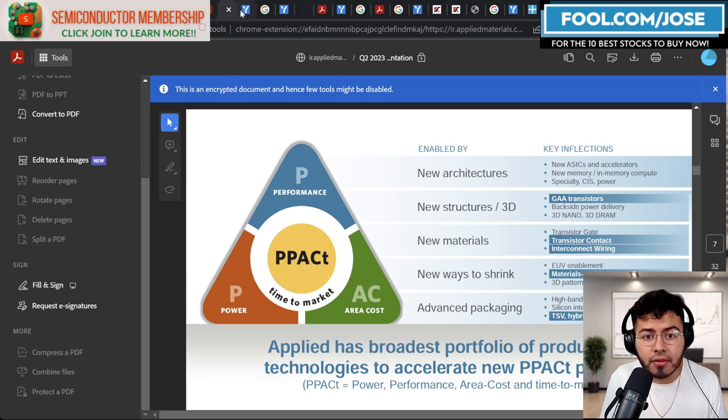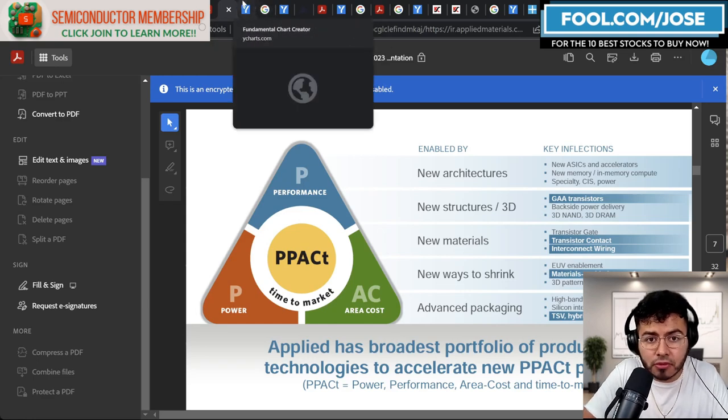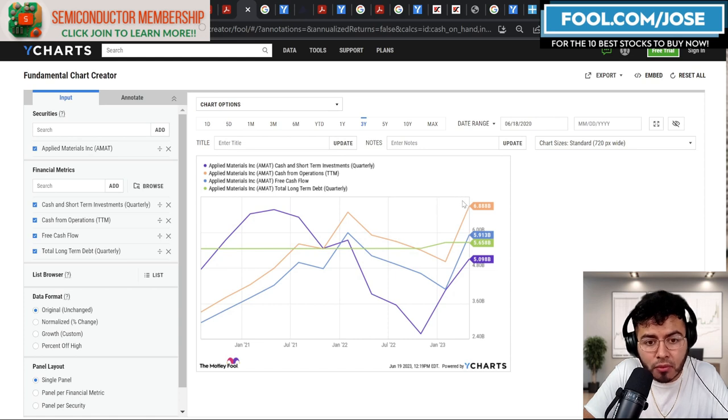Applied Materials is company number two that can definitely benefit from advanced packaging. They provide a lot of different semiconductor equipment, so not only are they benefiting from advanced packaging, but from the push of companies expanding and creating manufacturing plants all over the world like Intel and TSMC. Financially, Applied Materials has roughly $6.8 billion in cashflow from operations in the trailing 12 months — more than enough to cover their total long-term debt of roughly $5.6 billion. The company also has roughly $5.1 billion in cash and short-term investments.